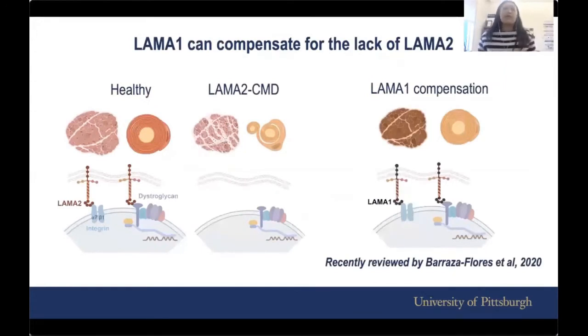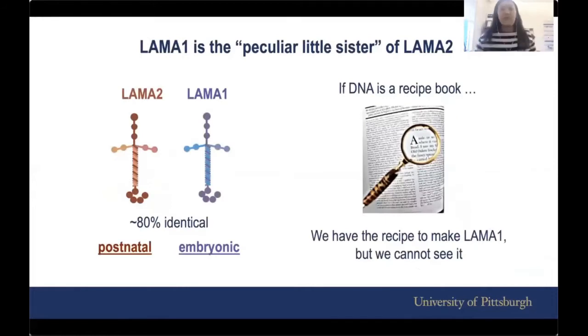Work from many scientists in the field has led us to understand that there is another protein called LAMA1 that can actually compensate for the lack of LAMA2, both in the muscle and in the nerves. I'll just point you to this recent review paper by Parasa Flores et al. published earlier this year if you want to look into the history. For today, I'm going to simplify everything and refer to LAMA1 as what I like to call it: the peculiar little sister of LAMA2.